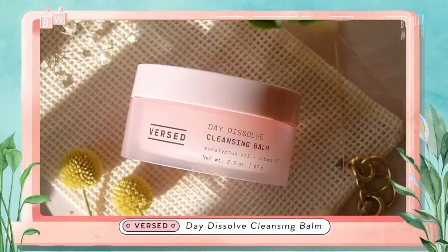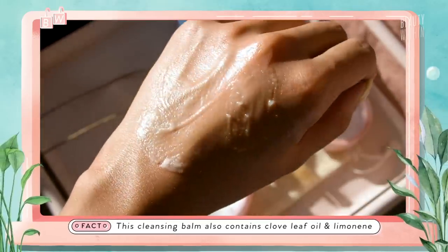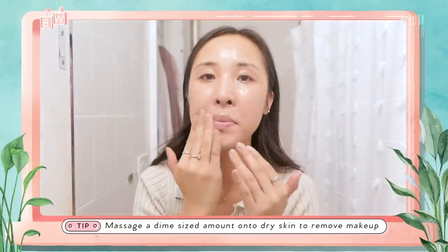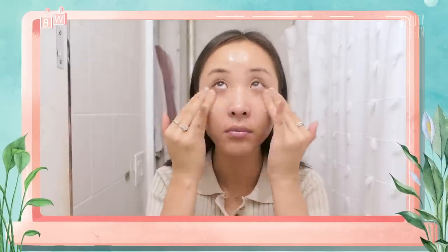Staying on the cleansing wagon, I have two cleansing products. First is the Versed Day Dissolve Cleansing Balm. I love this so much — it works like a dream. Some people might be put off by the eucalyptus oil scent, but it's so effective. When you put it on your skin it dissolves to a beautiful oil and breaks down everything effortlessly. It's soft and almost like a whipped balm. When I work it around my eye area to break down waterproof makeup, it doesn't sting — I could do it with my eyes open. A non-stinging eye area is a key deciding factor for any cleansing balm.